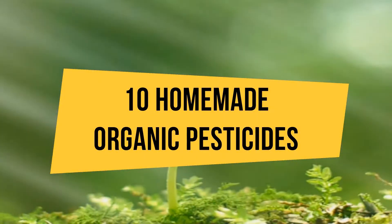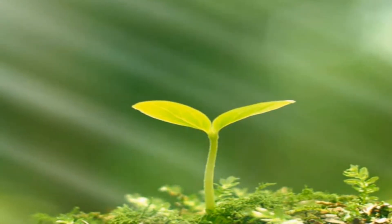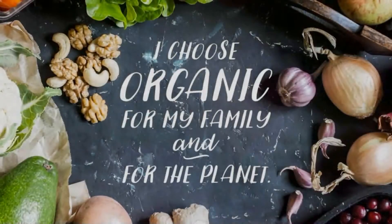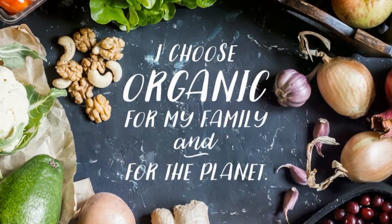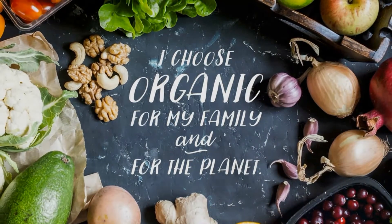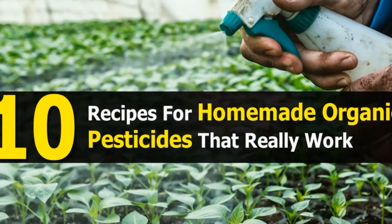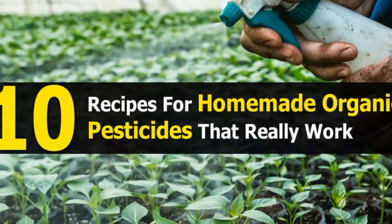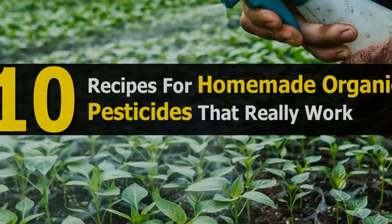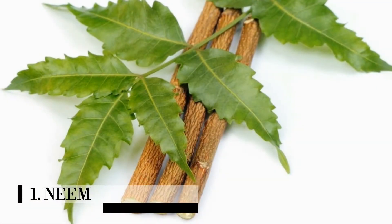10 homemade organic pesticides. Ever wonder what farmers did hundreds of years ago to fight off crop pests, long before the invention of harmful chemical pesticides — the kind linked to cancerous cellular activity? Farmers and householders came up with multiple remedies for removing insect infestations from their garden plants. The following list offers some of our favorite all-natural, inexpensive, organic methods for making bug-busting pesticides for your home garden.